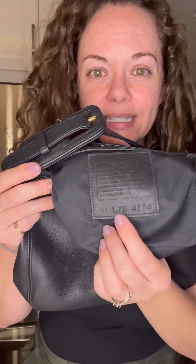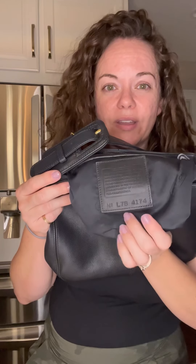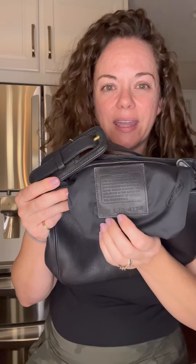I'll go ahead and show you — this is style number L7B-4147. The L represents the month; L is going to represent the month of November. The 7 represents 1997. Starting in 1994, they put style numbers on bags and started with 4 for 1994.